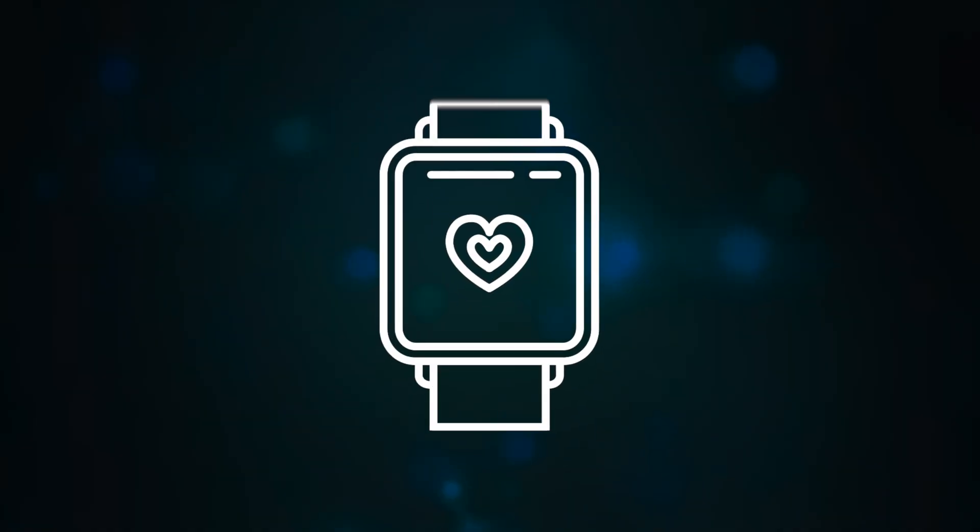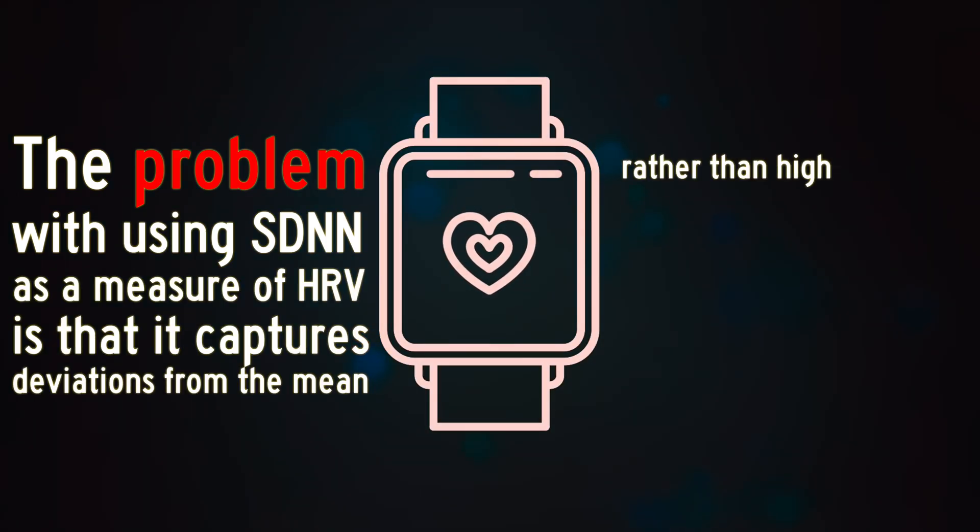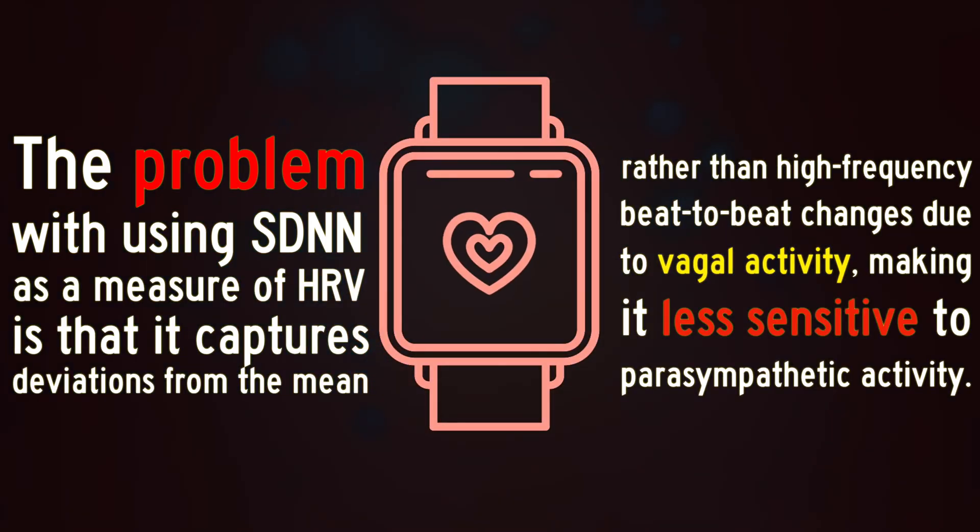The main shortcoming of SDNN over other time domain measures like RMSSD comes down to its mathematics. While most metrics tend to capture variability, SDNN only captures deviations from the mean, not high-frequency beat-to-beat changes due to vagal activity.